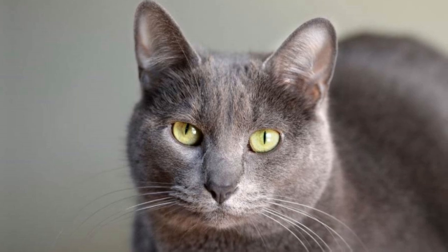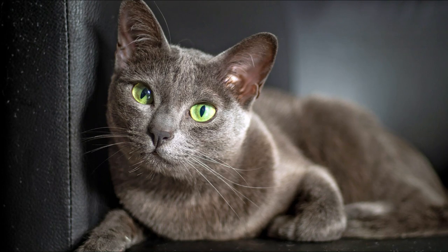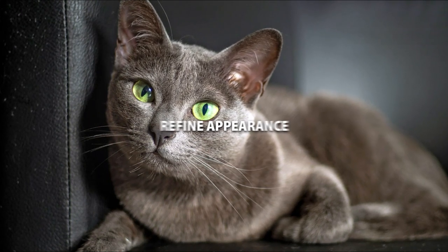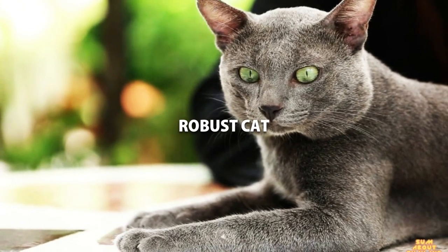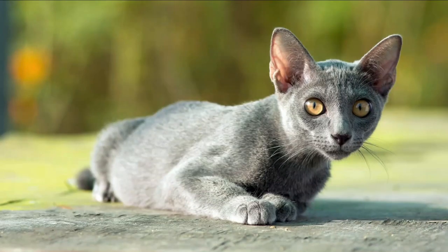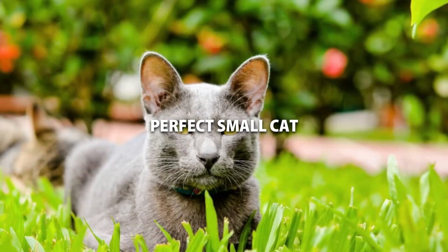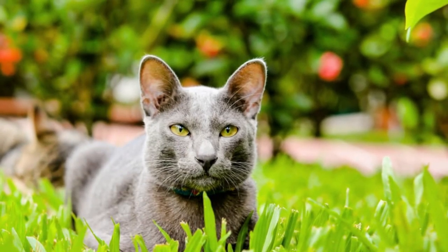As for the female, they are noticeably smaller at 5 to 7 pounds. They have a smaller brow ridge, a thinner neck, and a more delicate, refined appearance. So if you're looking for a more robust cat, the male Korat is the one you want. If you'd prefer a smaller cat, the female Korat is perfect — small, but not too small — and might be ideal for you and your family.